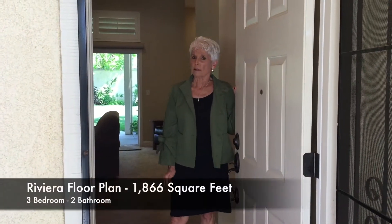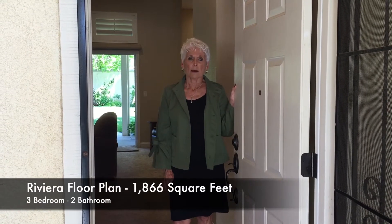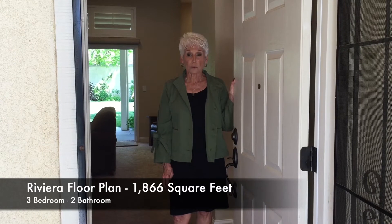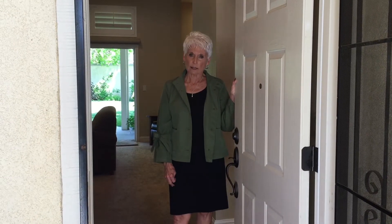This is the Riviera floor plan, often asked for by name. A little over 1,860 square feet, three bedroom, two bath on single level.